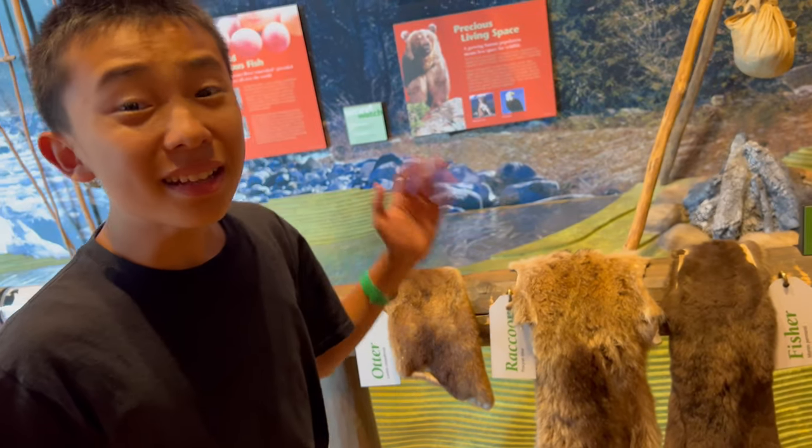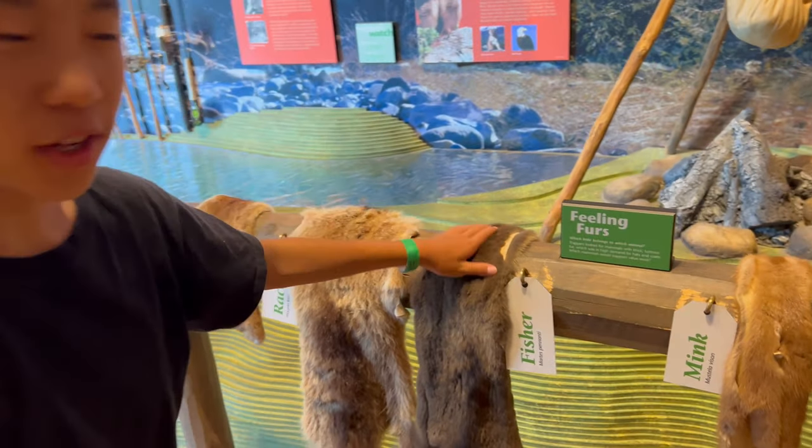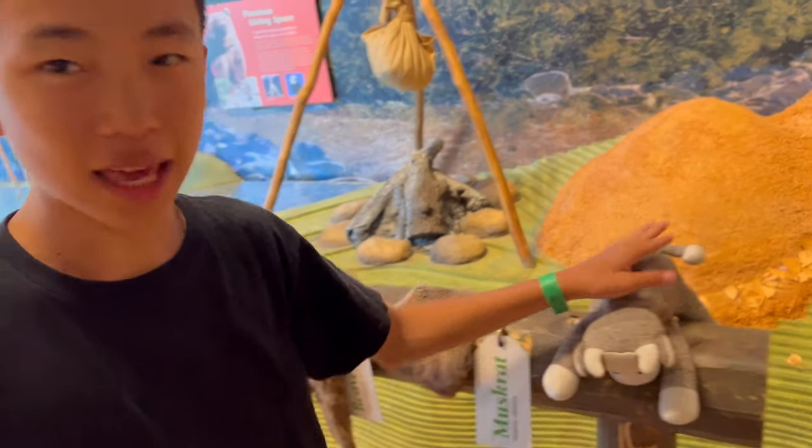Over here there are many different types of birds. Otter, raccoon, fisher, mink, beaver, muskrat, and cow.